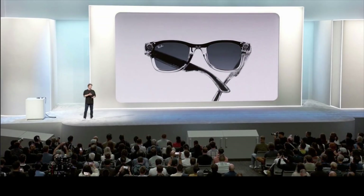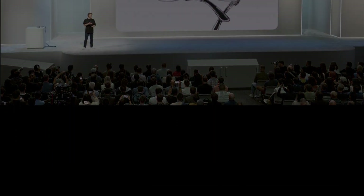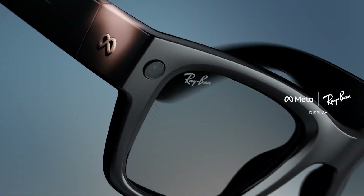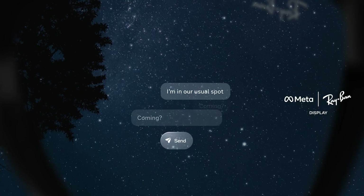With Meta Connect 2025 promising a big reveal and mainstream distribution through Ray-Ban's retail empire, these glasses could appeal to style buyers and tech geeks alike. Meta's move proves they're dead serious about making smart glasses a thing, and this leak just makes the wait for Connect even juicier.